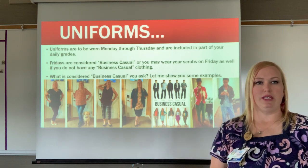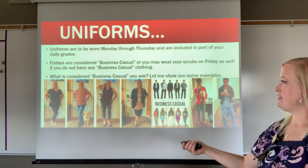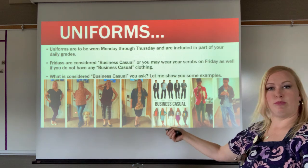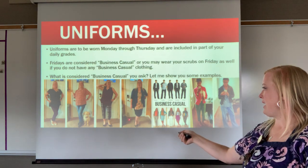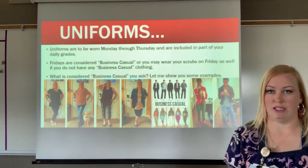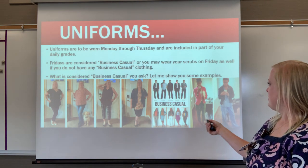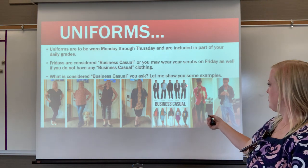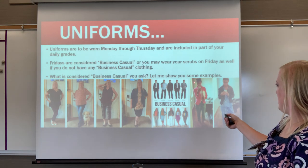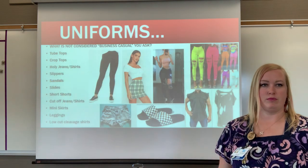So what is business casual? I have pictures of myself in business casual outfits — my dog photobombed me in one, and my cat photobombed me in another. There are also examples of male and female business casual, and a picture of a healthcare professional in business casual versus scrubs.